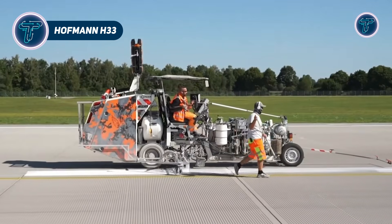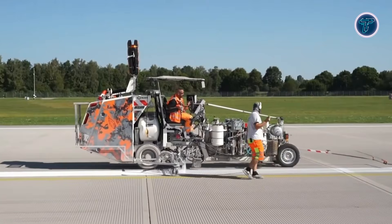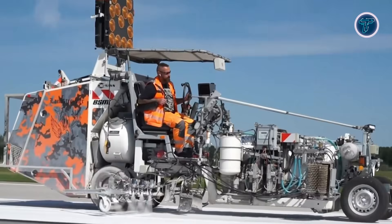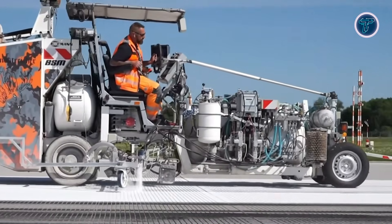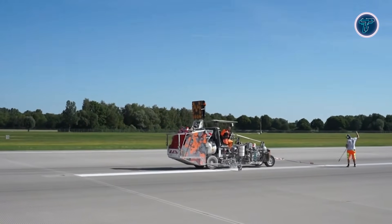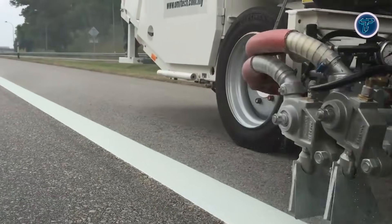Hoffman H33. The Hoffman H33 is a high-performance, self-propelled road marking machine built to handle large-scale striping projects with speed and precision. Designed for highways, airports, and busy urban roads, it combines a robust diesel engine with advanced hydraulics to maintain consistent line quality across varied terrains. Its modular application system allows the use of cold paints, thermoplastics, and sprayable materials, while interchangeable containers make switching between jobs fast and efficient.